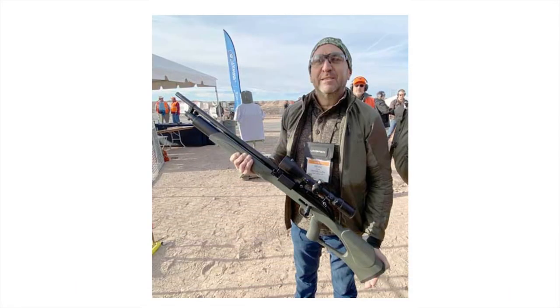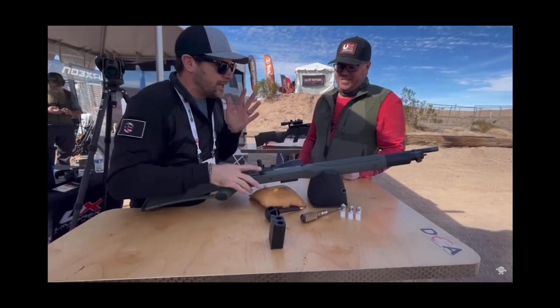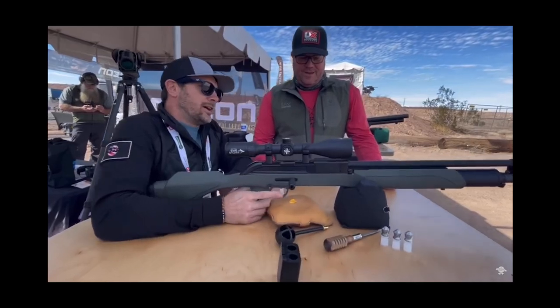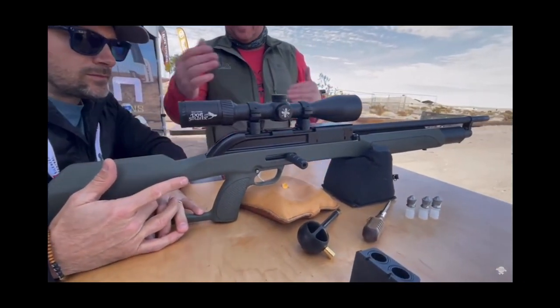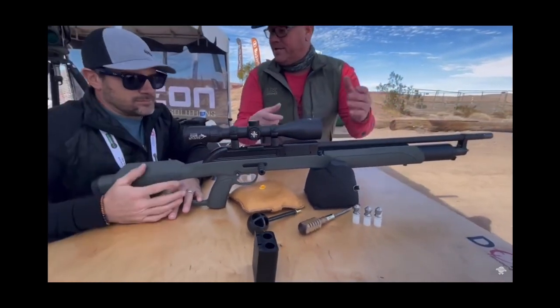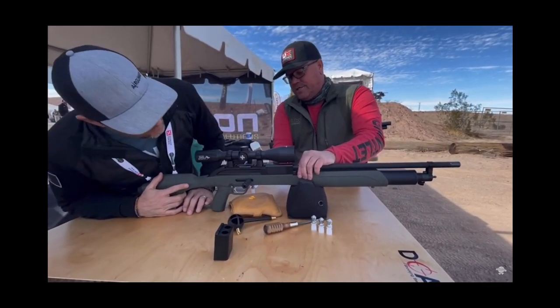Umarex is coming out with three new ones. First up we got the Primal 20, which is a 20 gauge air gun — it's a PCP. Today at Shot Show 2022's industry range day, Umarex unveiled their brand new Primal 20. Air guns have been carving themselves a niche in the hunting market and Umarex is one of the big names in that area.